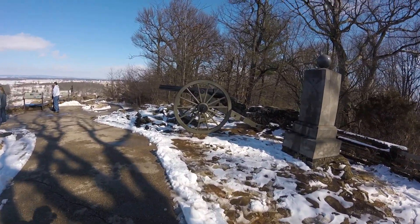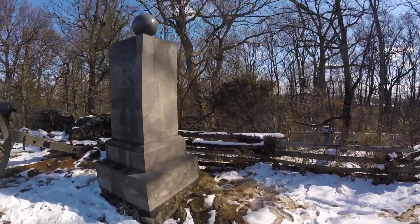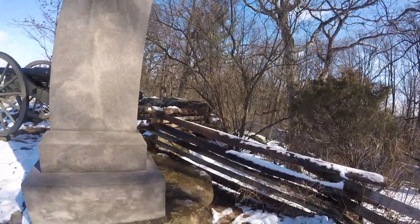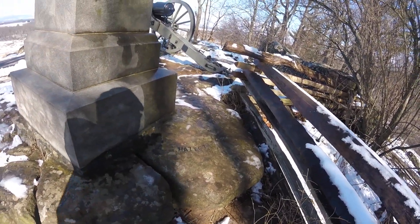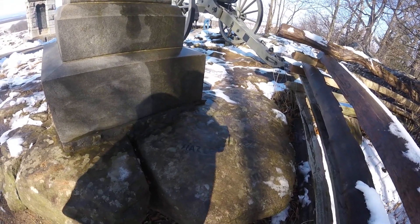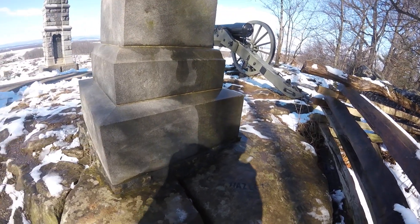There's a marker back here that nobody ever visits, but it looks like a few folks will come back here. On the backside there's an inscription about Hazlitt being wounded here. I don't know how well it'll show up on this, but anyway — July 2nd, 1863. A couple of these little inscriptions up here are pretty cool.